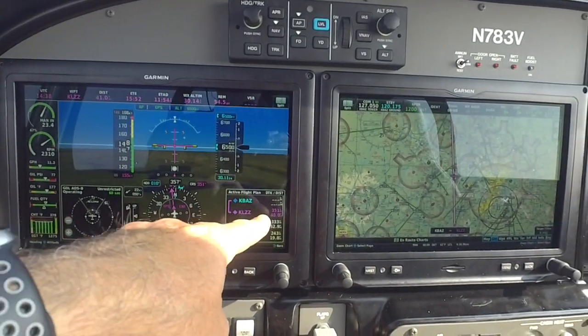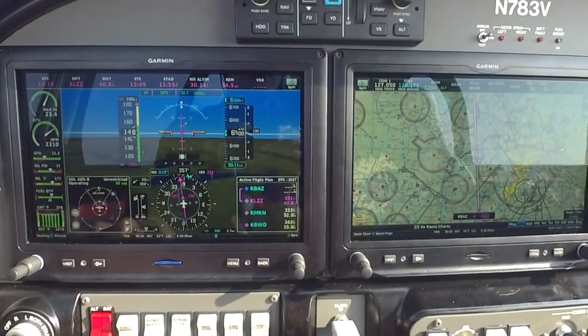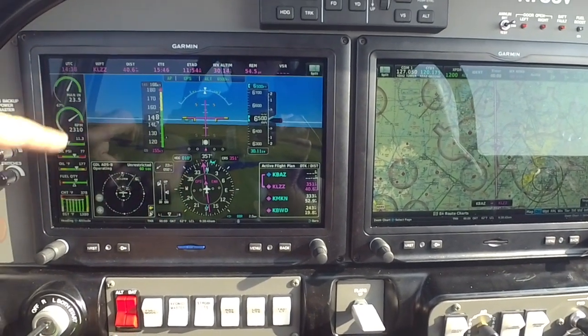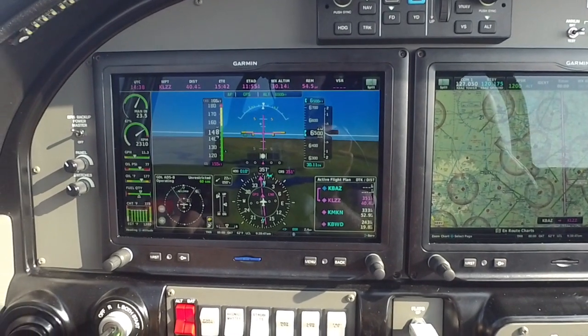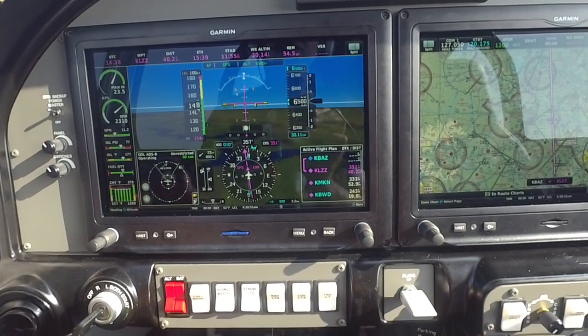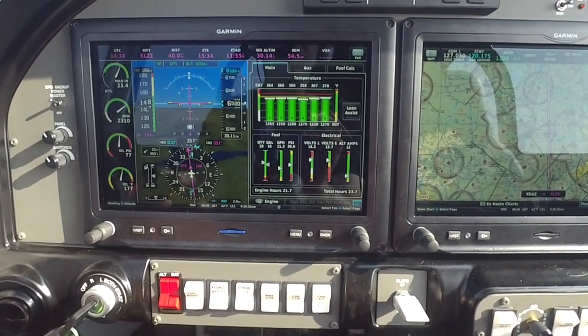Over here I've got my active flight plan, so it tells me what all my waypoints are. I've got several in today — I'm taking a two and a half hour flight today. Then I have my engine monitor on this side. It tells me all my primary readings on my instrument gauges. If I need to look at any of those in a bigger picture, all I've got to do is touch it and it pulls up more information.